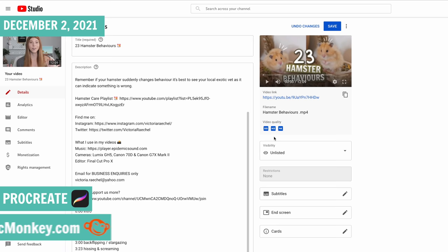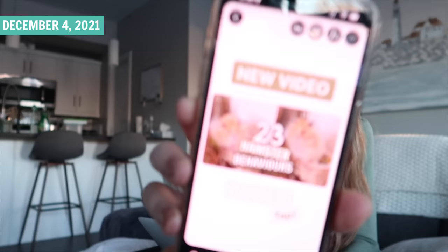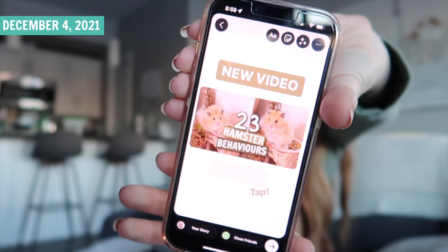It is December 4th, 8:59am. I'm getting ready to put my video public — I publish at 9am. I'm getting everything set up to press save. I've also got a little Instagram story ready to post at 9am for my Instagram followers. It is now 9am, so I can post everything. I usually respond to comments right away, but I have to go out and do some errands. But that is pretty much the entire process of how I film my videos. Hopefully you guys enjoyed seeing the behind the scenes. I will see you in my next video — bye!